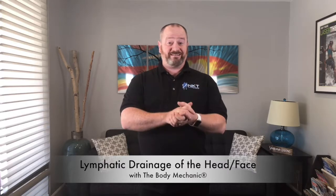Hey, everybody. This is Thomas Wells, The Body Mechanic, and today I'm going to do a little video on the lymphatic system, particularly how to do lymphatic drainage for yourself around the head, neck and face area. This is particularly useful if you have a cold, congestion, sinus issues, allergies, or any other sort of sinus pressure around the face. So highly useful.